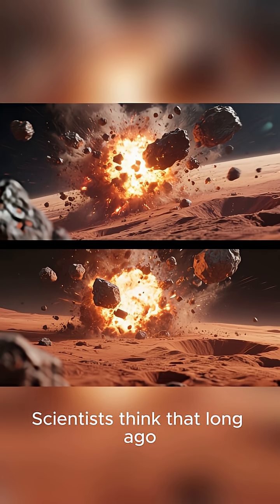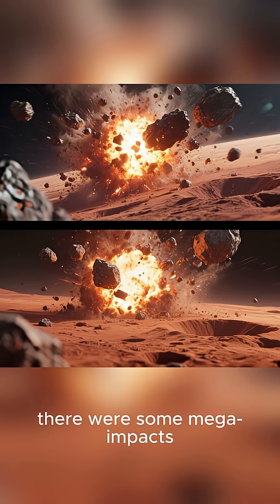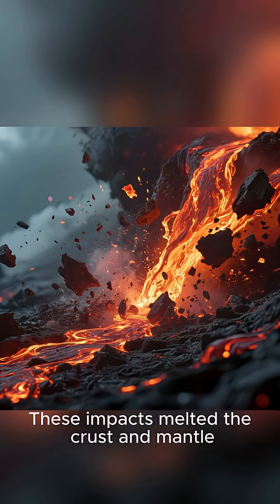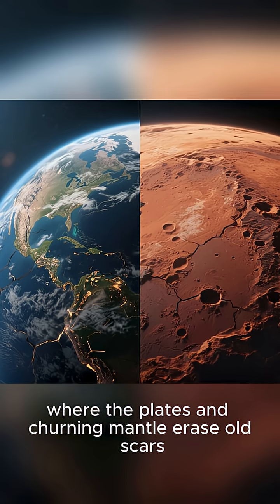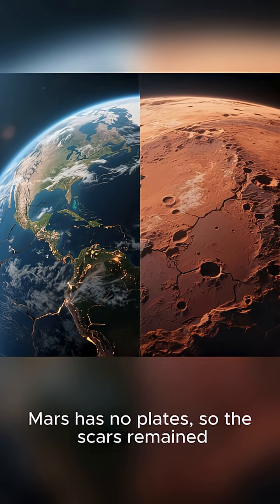Scientists think that long ago, about 4.5 billion years ago, there were some mega impacts — really big asteroids hitting Mars. These impacts melted the crust and mantle, injecting foreign material that never got recycled. Unlike Earth, where plates and a churning mantle erase old scars, Mars has no plates, so the scars remained.